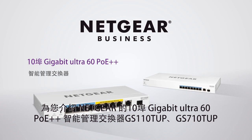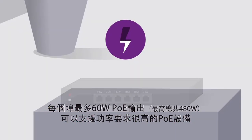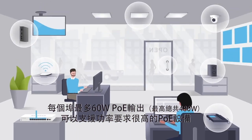Introducing Netgear's 10-port gigabit Ethernet Ultra 60 PoE++ Smart Managed Pro Switches, featuring up to 60 watts PoE per port and up to 480 watts total, supporting power-demanding PoE devices.